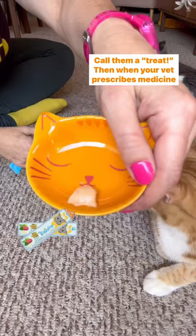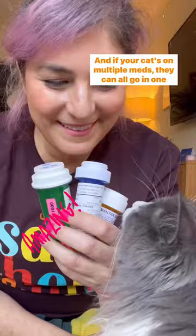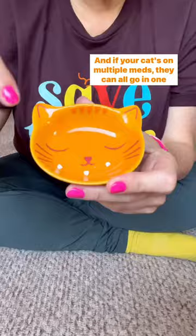Then when your vet prescribes medicine for your cat, you can just pop it in the capsule and boom. And if your cat's on multiple meds, they can all go in one capsule.